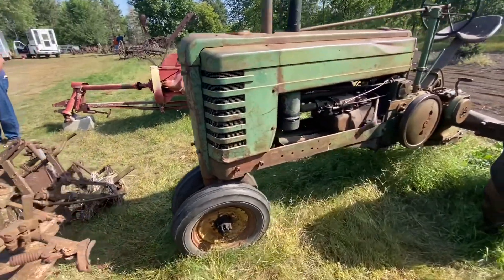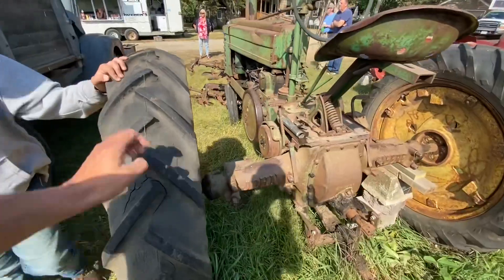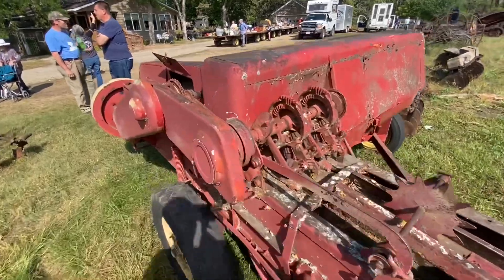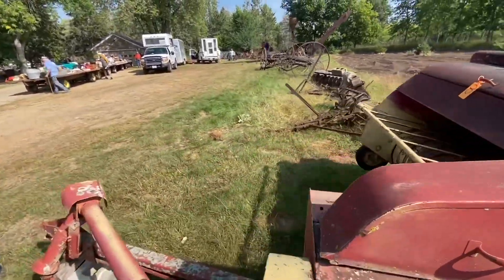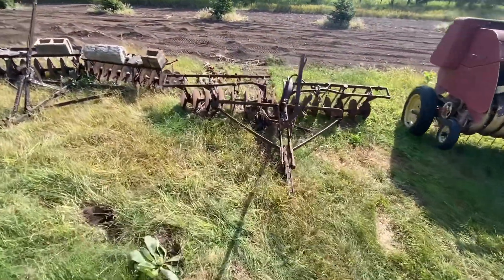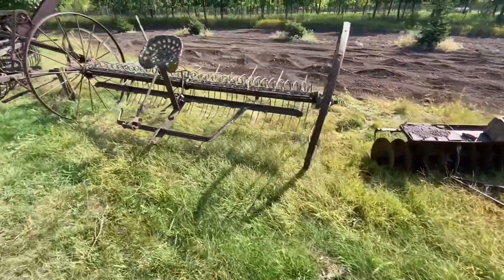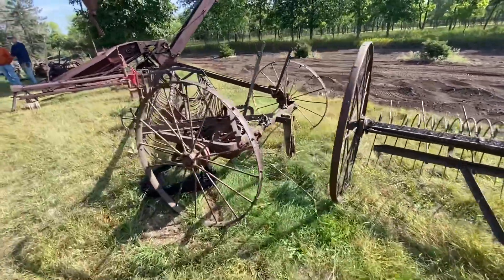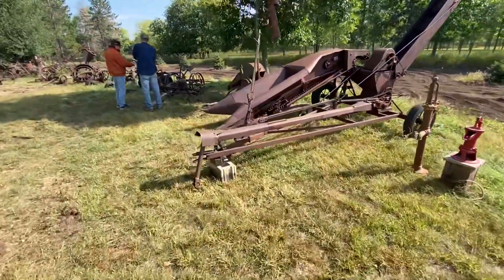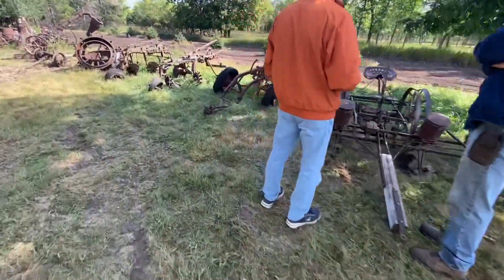There's an old John Deere B, Model B. There's a baler. Some little discs there that are good for little food plots and stuff, but those are pretty old. Let's walk along and look at the implements real quick since there's not a lot here, then we'll come along and look at all the wagons and the household stuff.